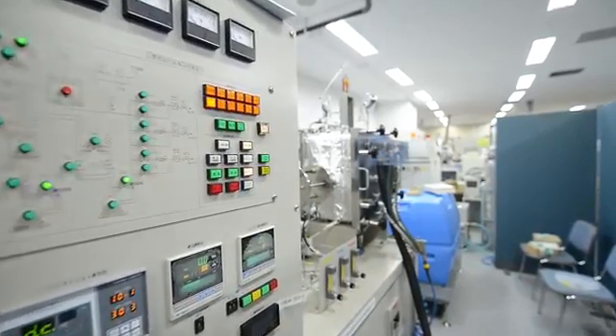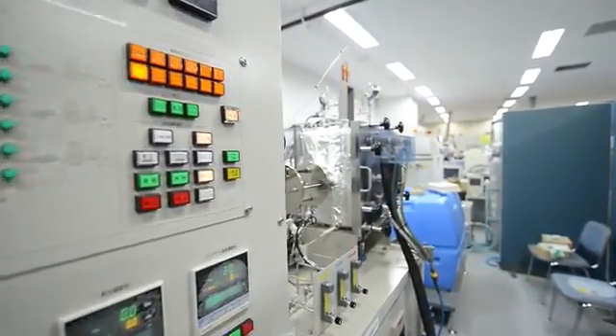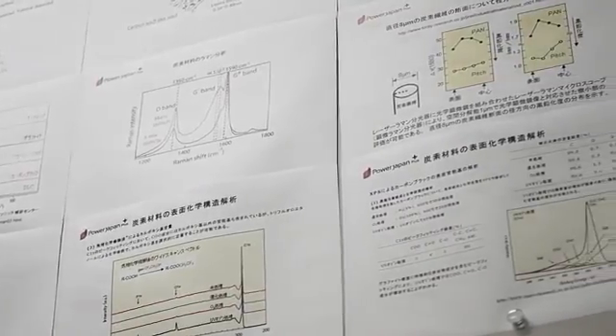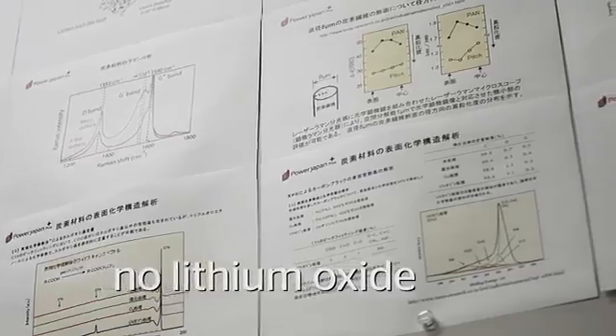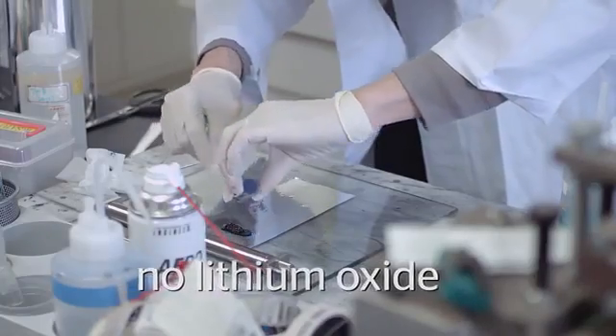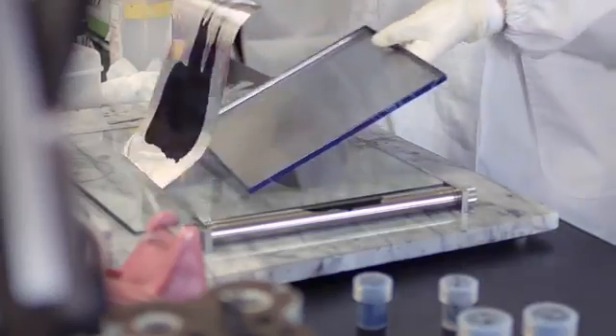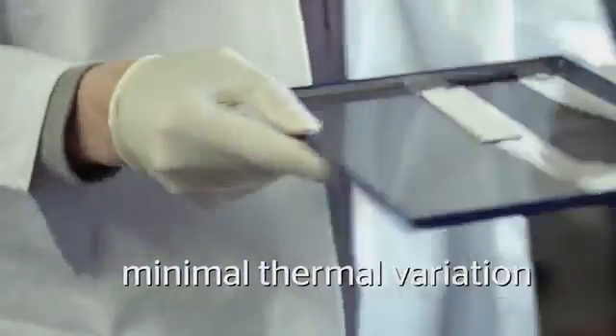By far, safety is the most significant advancement of the dual carbon battery. It eliminates highly unstable materials such as lithium oxide used in other advanced batteries. Even safer, the dual carbon battery experiences no temperature change during operation.